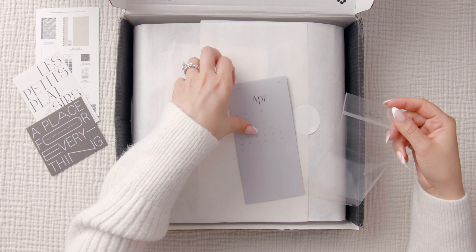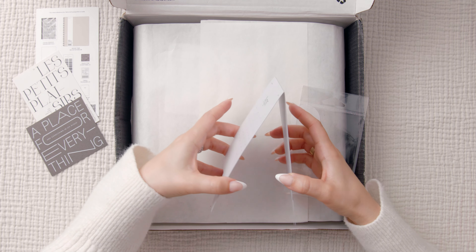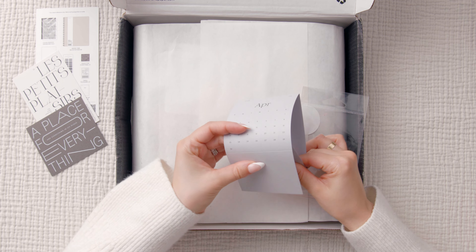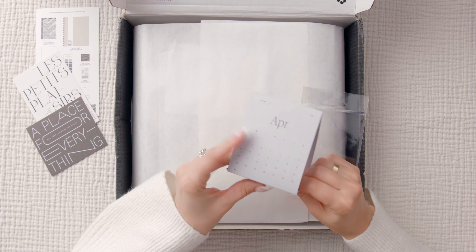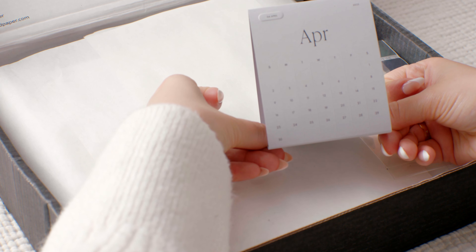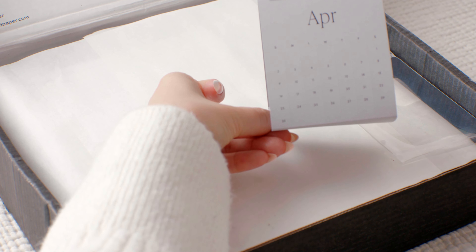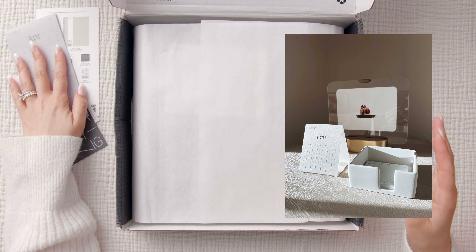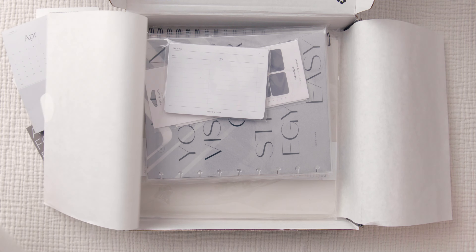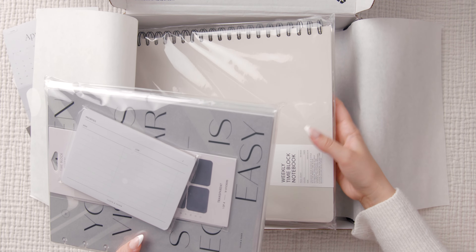Pretty! And then this here is a monthly overview for your desk — you would technically fold this up and then place it on top of your desk. It's super cute. I have my February one on my desk right now; it's a nice touch for your home desk because it's just so simple. So cute — okay, let's get the box out of here.